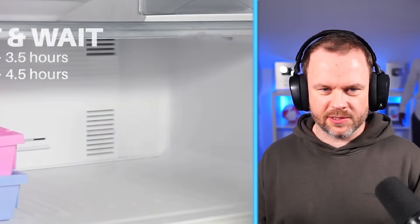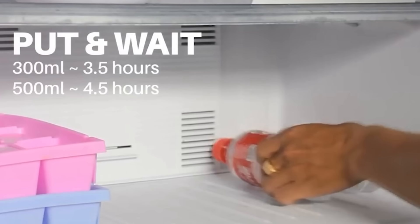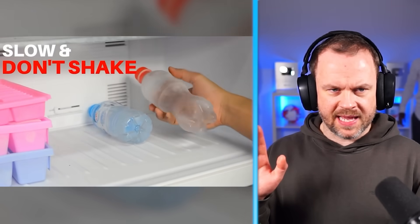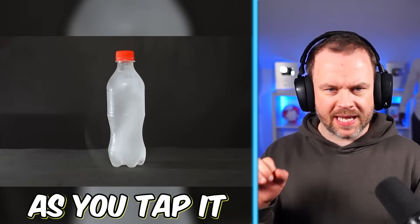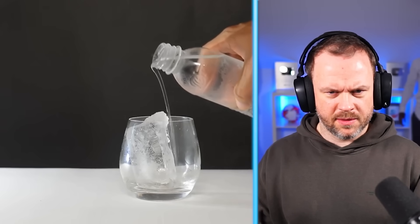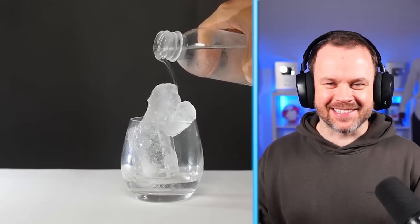We have a bottle — hang on, how's that just turned to ice? Let's slow it down. So put water in the freezer for a certain length of time. Take it out, don't shake. And as soon as you tap it, it turns to ice. Can you do it in a glass? Wait, what have they just dropped in there to turn it to ice? Oh my God, that is awesome.